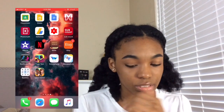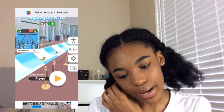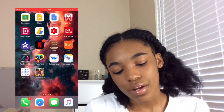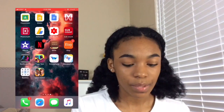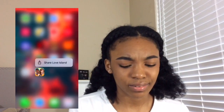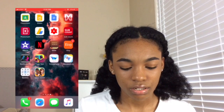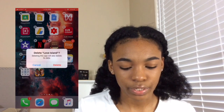Then I have Aqua Park, which is like a little slide thing where you knock people off and try to be the first one in the pool. Then I have Sudoku. And then I have Love Island — I actually don't know why I have that. It's kind of whack. My little cousin was playing it and I wanted to play it too, but that stuff was whack.